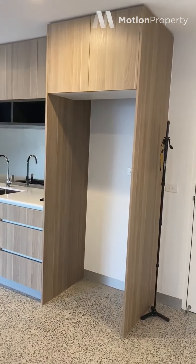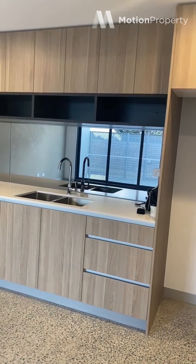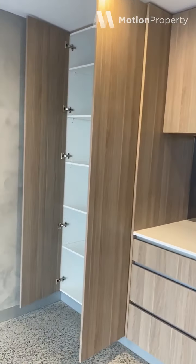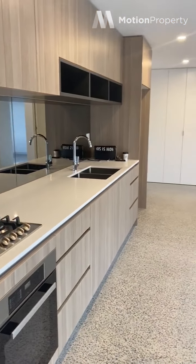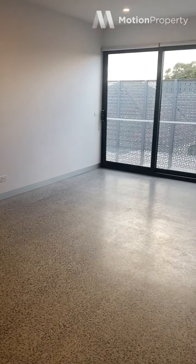A brand new two-bedroom, two-bathroom apartment with a car space and a storage cage. This is the kitchen area — one big open plan kitchen, living and dining. Just flip it around so you can see the sheer size of this apartment.